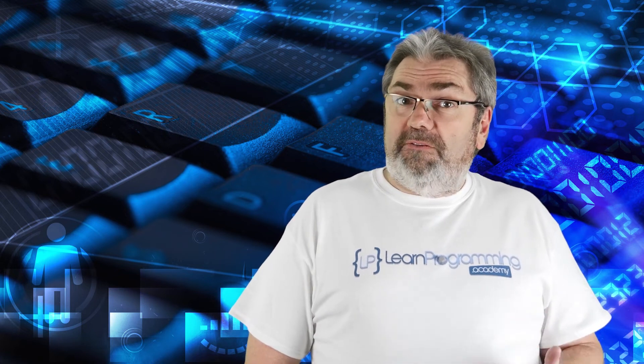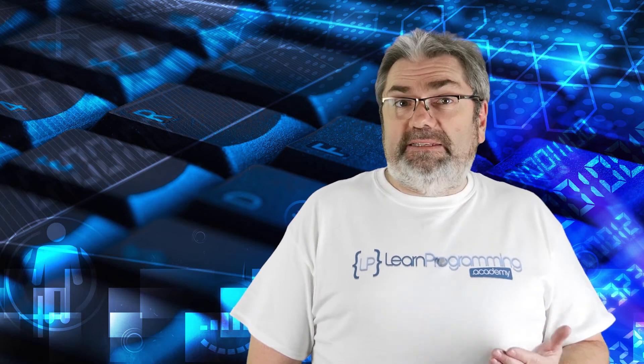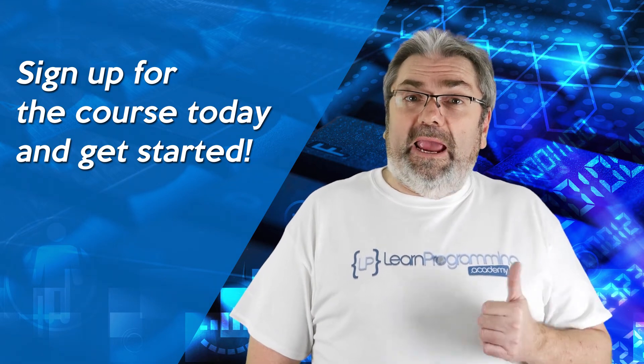By the end of the course you will have obtained the knowledge and skills you need to pass that exam. So are you ready to take your career to the next level? Click the 'Take This Course' button now and get started.